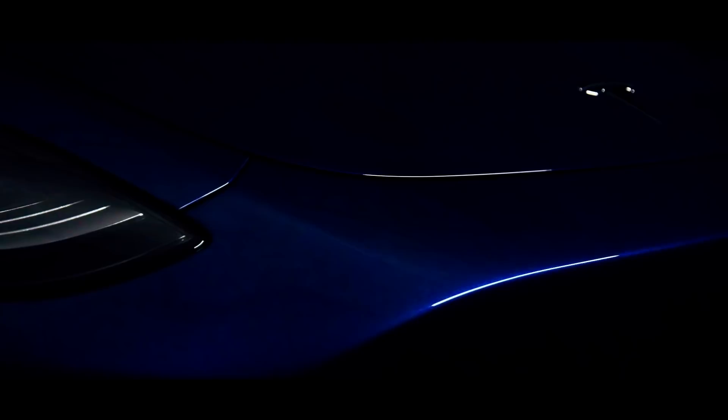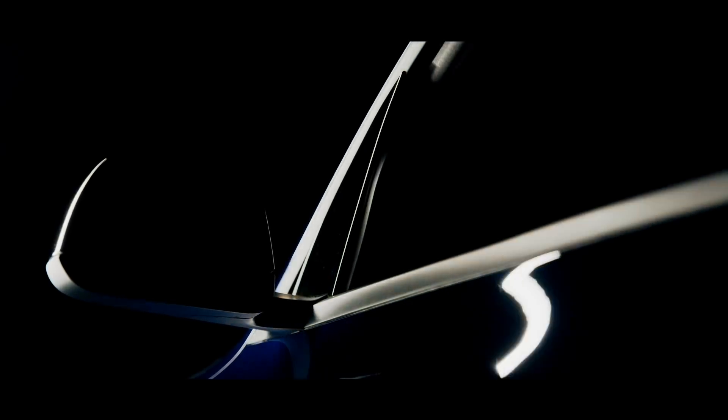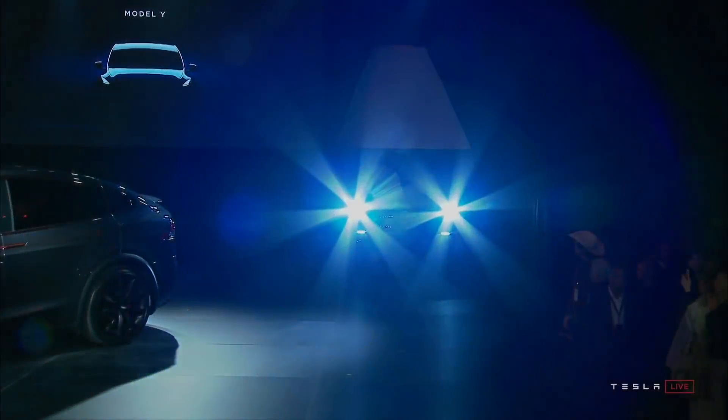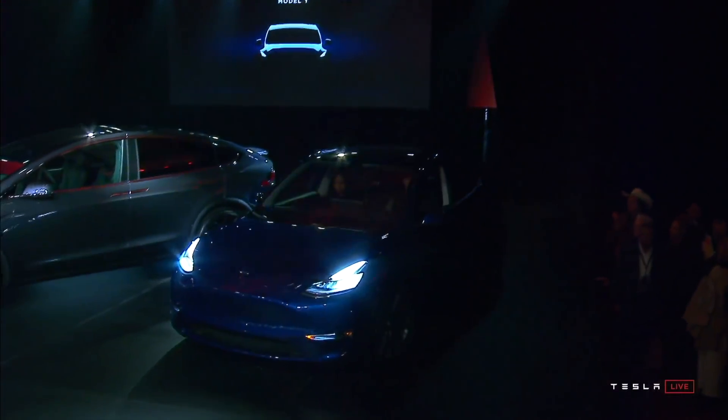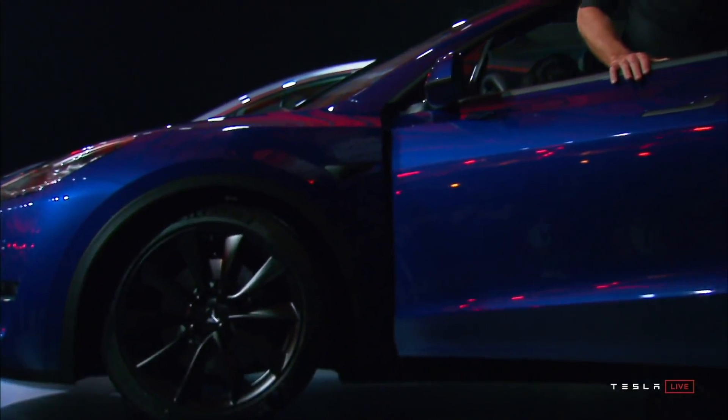The next product I'm super excited about is the Model Y. I think it's going to sell extremely well, and at a price point similar to the Model 3 it should do equally well while addressing a separate market. Bears say it will eat into Model 3 sales like the Model 3 ate into Model S — but I don't believe that. The Model 3 ate into Model S sales because you could get a sedan at half the price with better technology. The Model Y is very similar in price and technology to the Model 3, so I think it's actually more likely to eat into Model X sales. I agree with Elon that the Model Y will very likely be Tesla's best-selling vehicle.